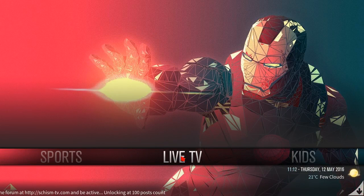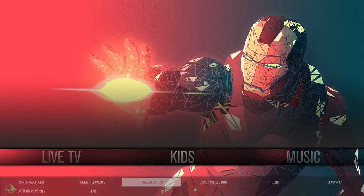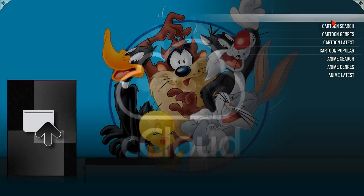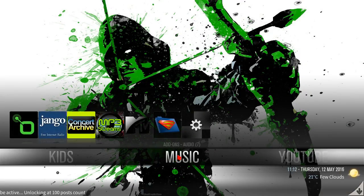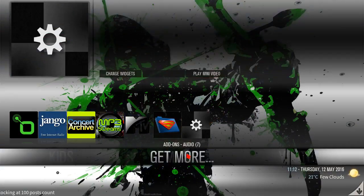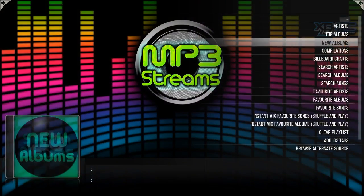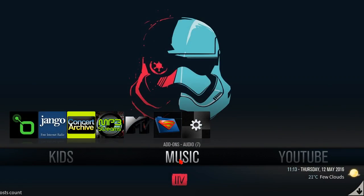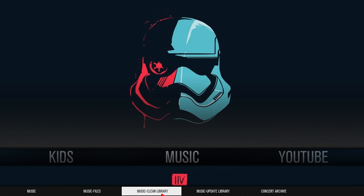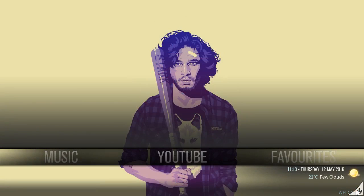You have live TV, your kids section — add-ons for kids, cartoon search, anime. Music section — that's pretty neat how it has the turntable in the background. You have MP3 streams doing the job here, and you have music files, music library, update library, concert archives, YouTube.